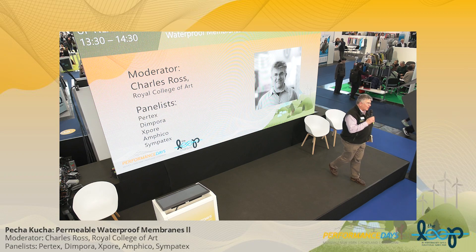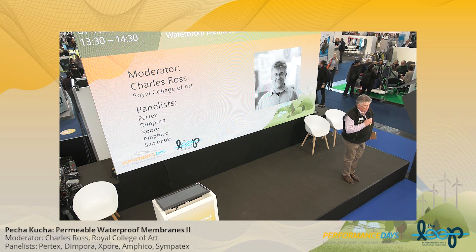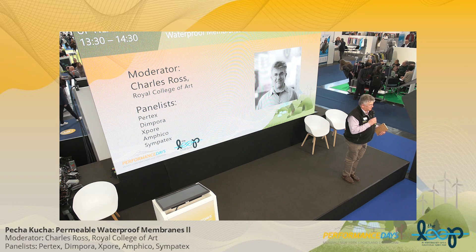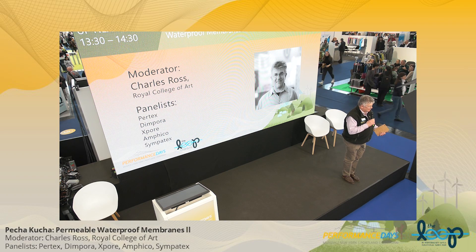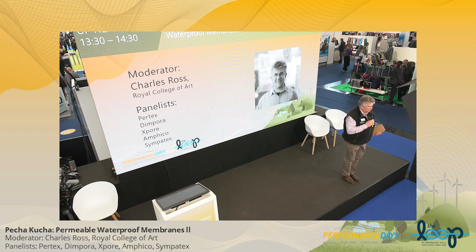This is the one-minute warning. In one minute we're going to set off on part two of the Pecha Kuchas. For those of you who have not been here for half the morning, the Pecha Kucha is a 20-slide presentation — the slides are up for 20 seconds each. The presenters have had to learn how to use a Pecha Kucha because it's not a format they were familiar with. We have five people presenting their solution to permeable waterproof membranes.